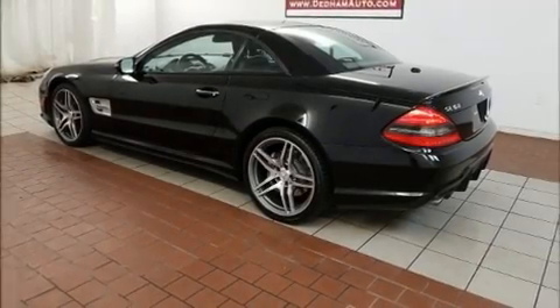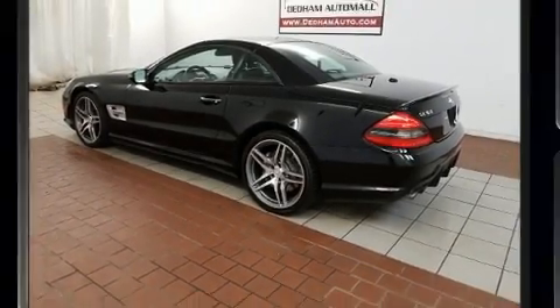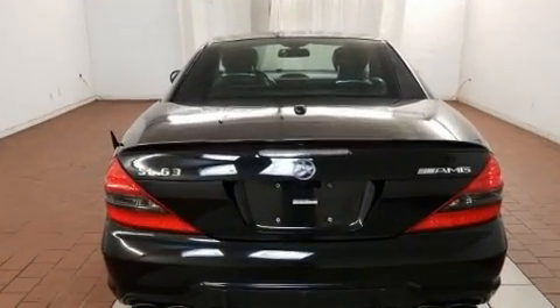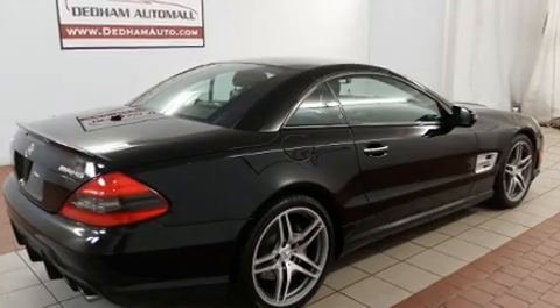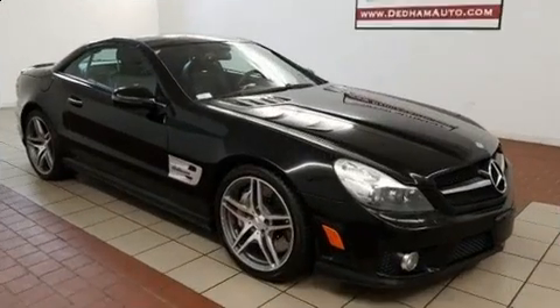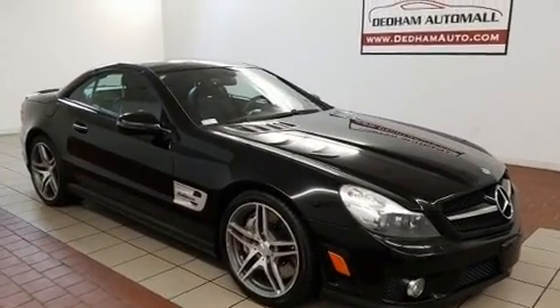Step into the 2009 Mercedes-Benz SL class. Mercedes-Benz made sure to keep road handling and sportiness at the top of its priority list. Under the hood you'll find an eight-cylinder engine with more than 400 horsepower, and load-leveling rear suspension maintains a comfortable ride.